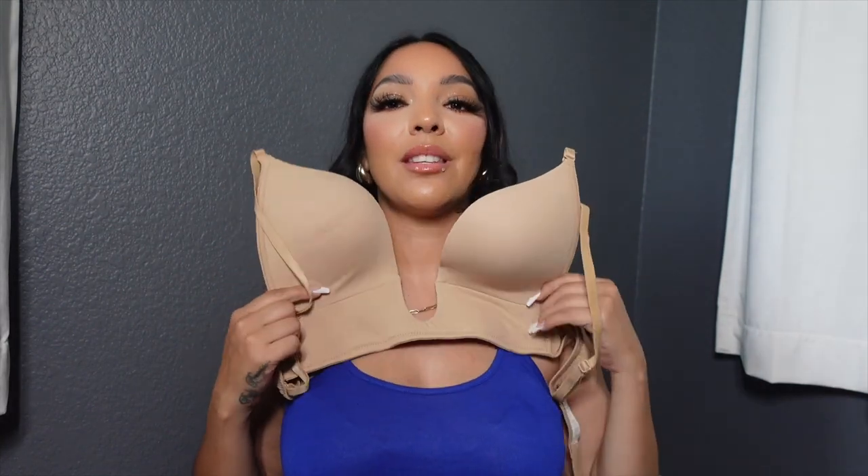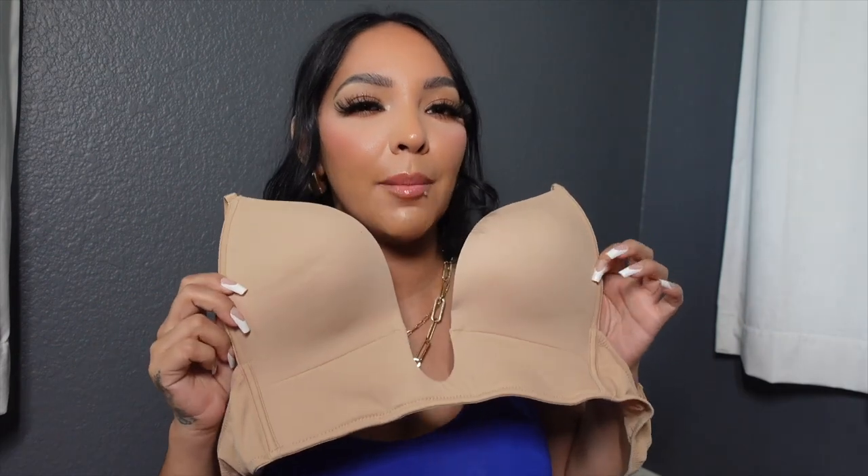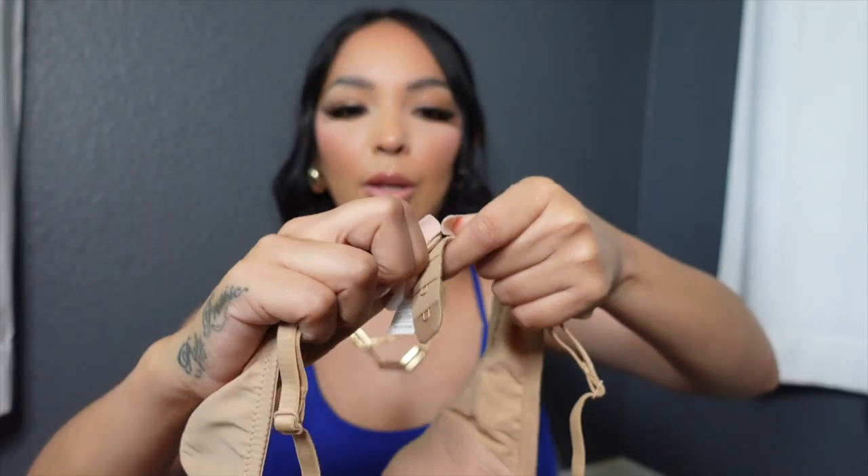I also bought a push-up plunge bra on Temu. The plunge goes really low, which is great for summer dresses or tops that are a little more revealing. I got mine in 38C in the tan/khaki color — it's also available in black and white. It has a one-closure back and good stretch. It feels like something you'd buy at Ross. This was only about $6.